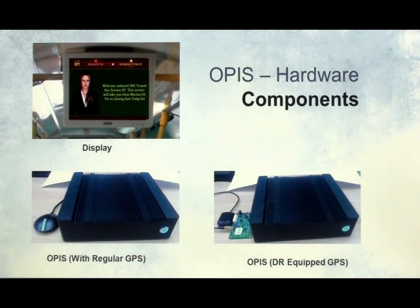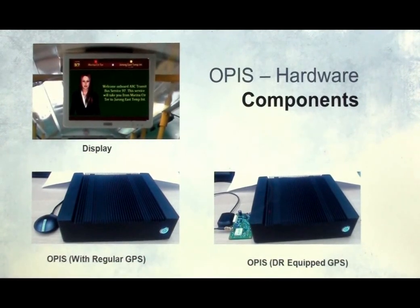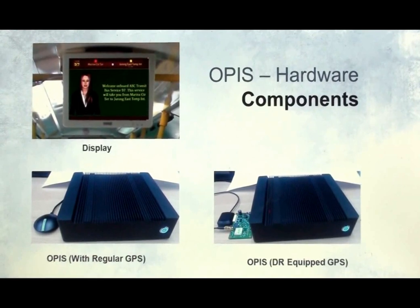We are now looking at the hardware on which OPUS runs. There are three main hardware components: an industrial computer, a GPS, and an LCD or LED display. The display can be a single large display or multiple smaller displays.